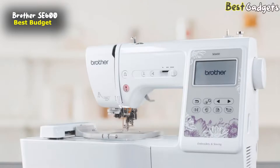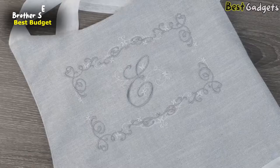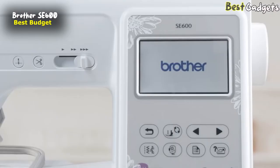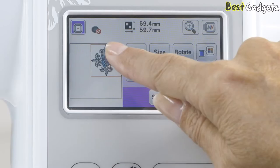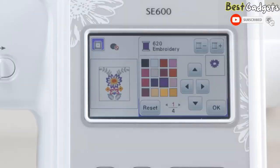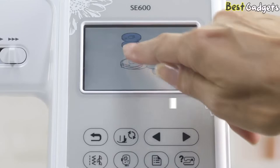The Brother SE600 is a two-in-one sewing and embroidery machine designed to fuel your creative projects for years to come. Get more control with the Sew Smart Color LCD touchscreen display. Easily position your embroidery designs with just a touch of your finger, preview thread color changes, and immediately see the results on screen before stitching. Get started quickly with built-in tutorials that provide on-screen sewing assistance.